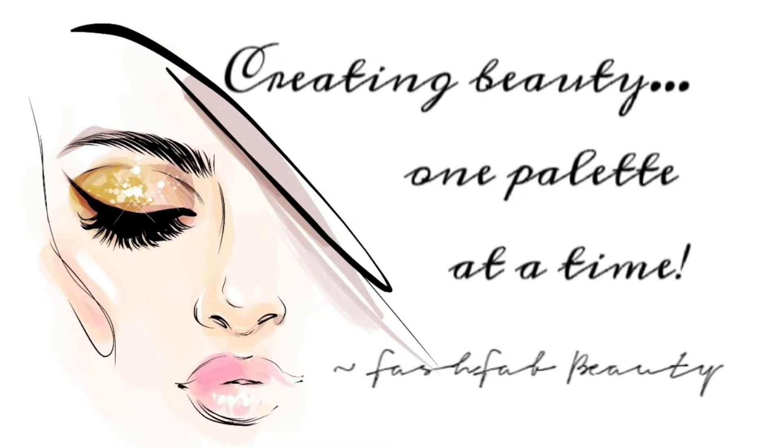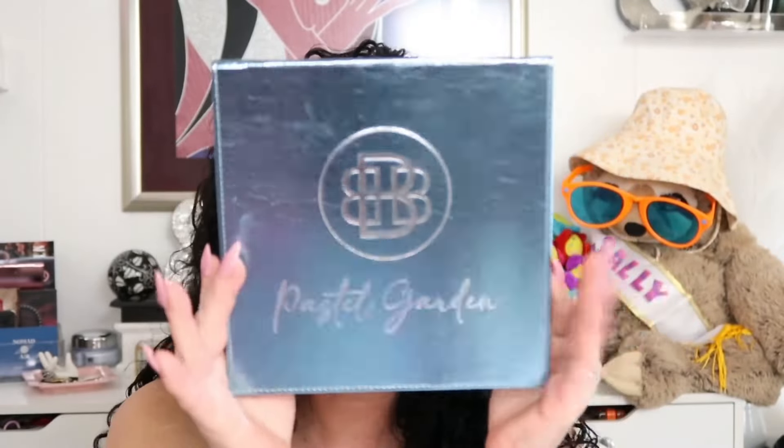I'm Fash Fab — I'm a crazy old lady in her forties, newly empty nested, has a stuffed animal named Sally, bored out of her mind and talks to a camera. And fiercely loves makeup. We are not going to talk about this mop on top of my head because I hate day one hair. Yesterday was hair wash day and it literally looks like I stuck my finger in a light socket. Today we're going to do Pastel Garden by Bella Beauty Bar. I've only played in this palette a handful of times, so it deserves some lovin's.